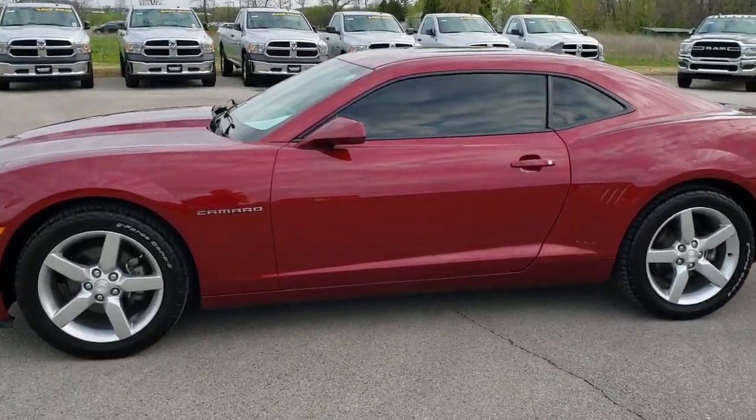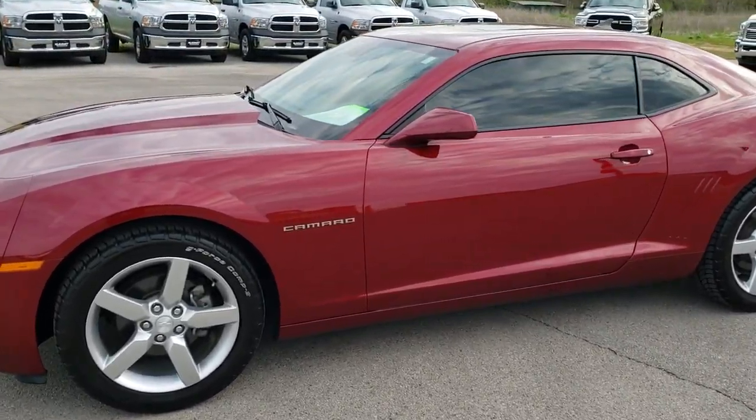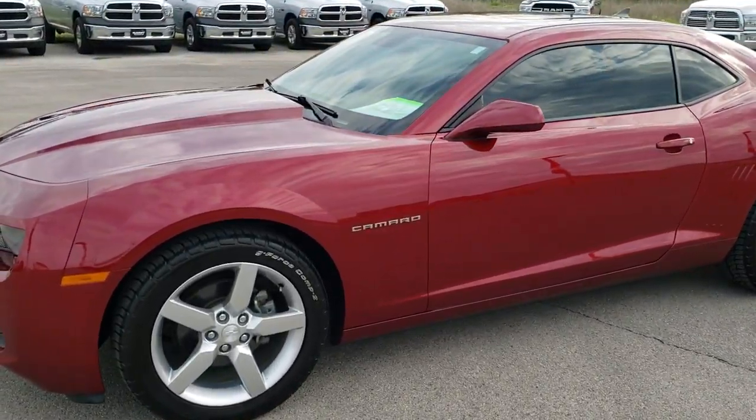This is stock number 10035A. We are here at Summit Automotive in Fond du Lac, Wisconsin — your new and used sports car headquarters.